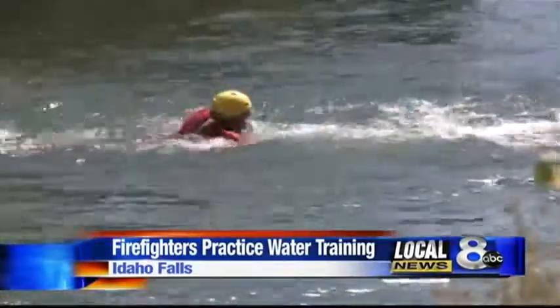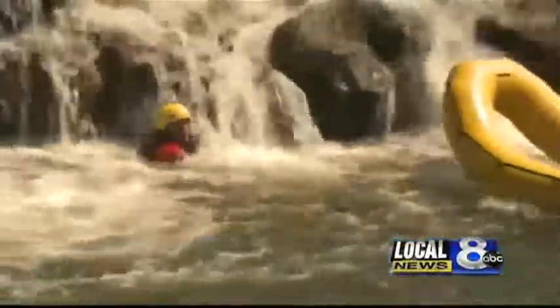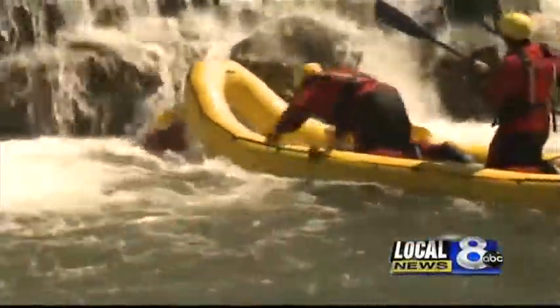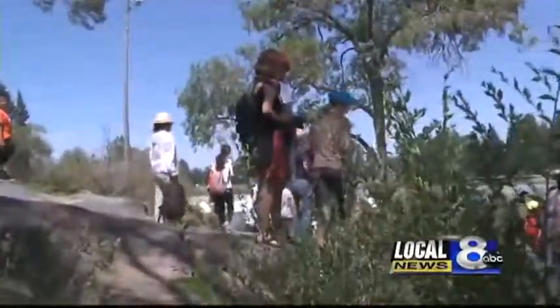Firefighters are usually first on the scene and they dive in to rescue the victim. They can swim or they can use a banana boat to try to help get the person to shore. The rescue boat can float over the top of the person and rescuers can actually pull that person out of the water so they don't have to swim.